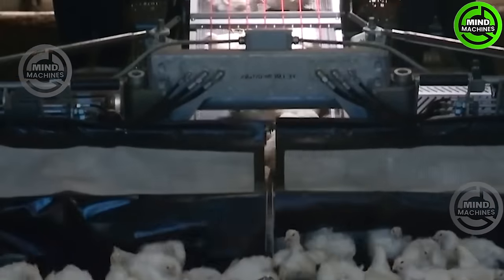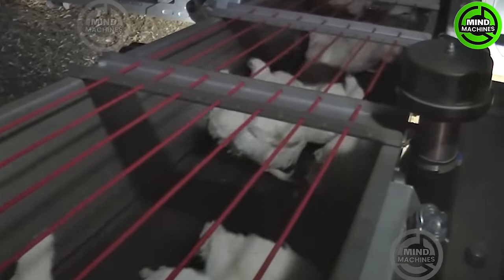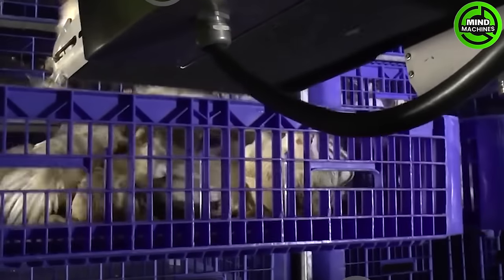The chicken-catcher machine is a marvel of automation, simplifying the process of catching chickens for poultry farmers.